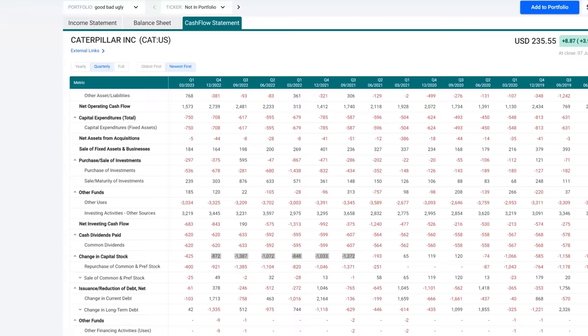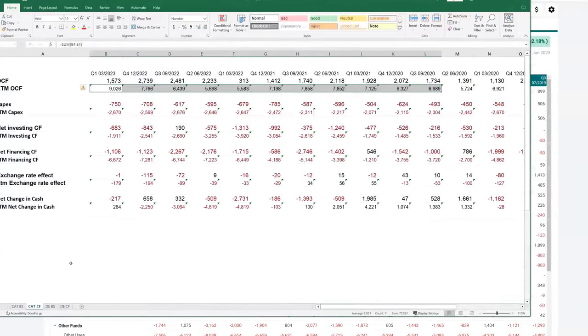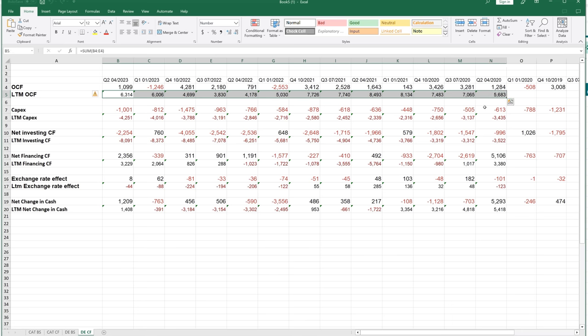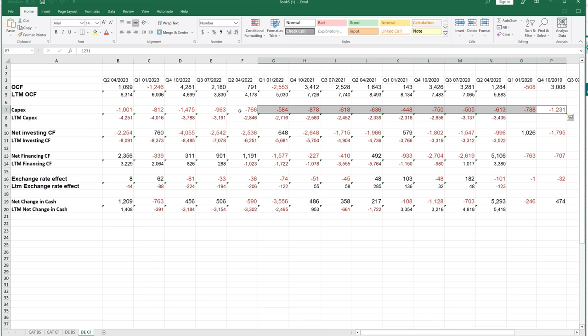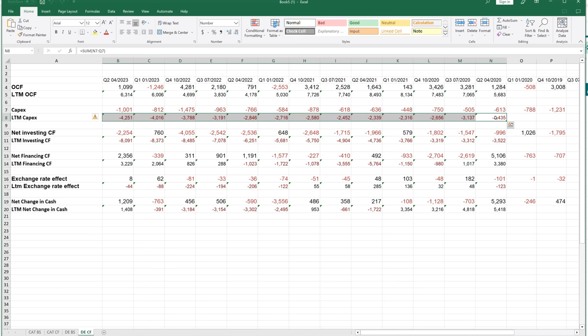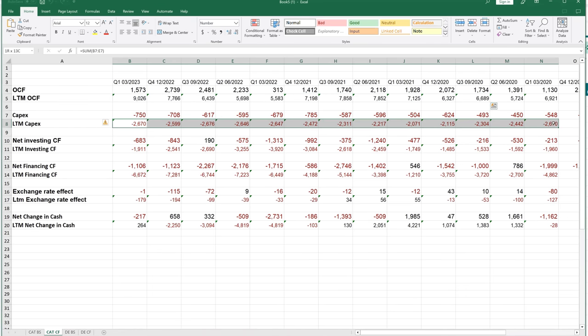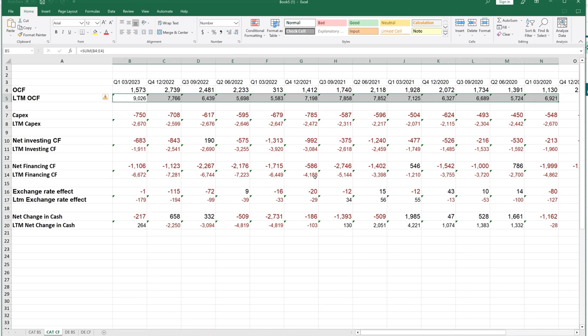Now let's take a look at John Deere's cash flow statement, set up the same way with the same Excel format. Starting with operating cash flow for this company, it's staying relatively flat — we saw a balloon, a big drop, and then it kind of recovered, but it's staying relatively flat. That's less of a good sign than what Caterpillar is experiencing. We are seeing a major increase in last 12-month CapEx — it went from 3.4 billion to 4.2 billion — whereas remember Caterpillar stayed relatively flat. So we're seeing this large CapEx increase, but operating cash flow isn't really increasing.